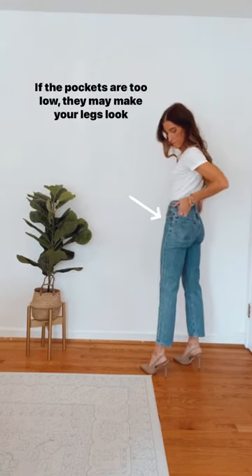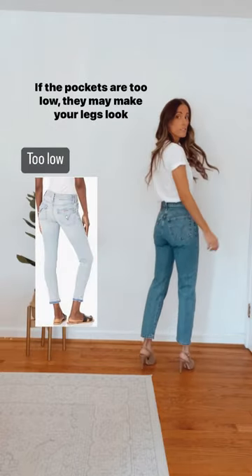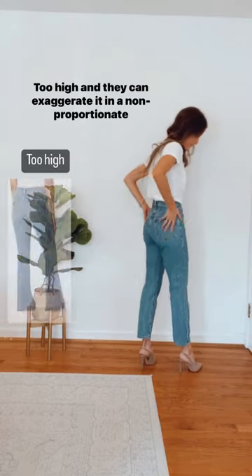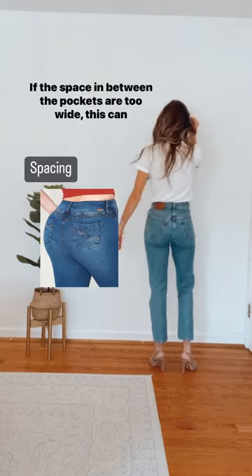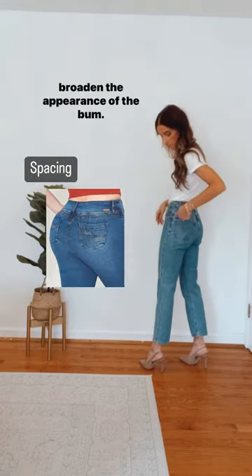Next is the pocket placement. If the pockets are too low, they may make your legs look shorter. Too high and they can exaggerate it in a non-proportionate way. If the space in between the pockets is too wide, this can broaden the appearance of the bum.